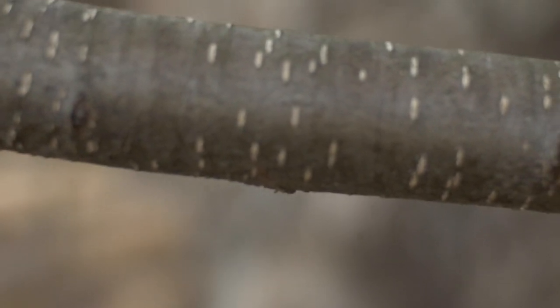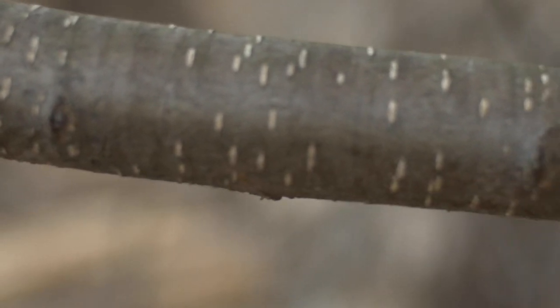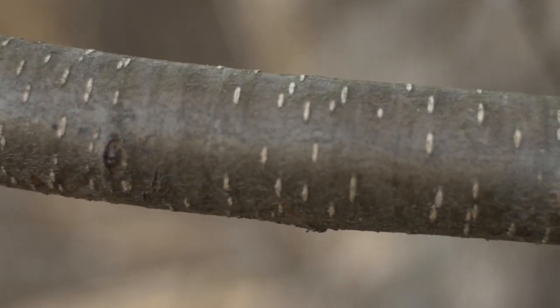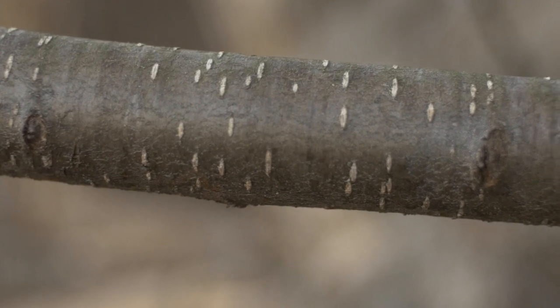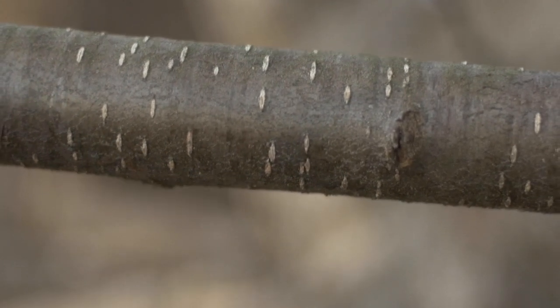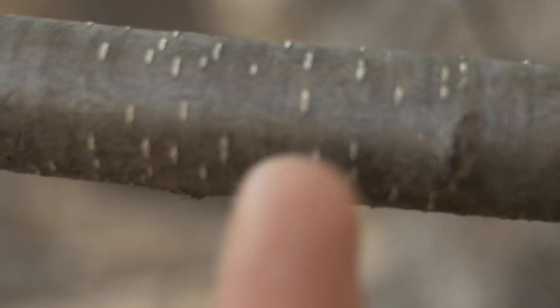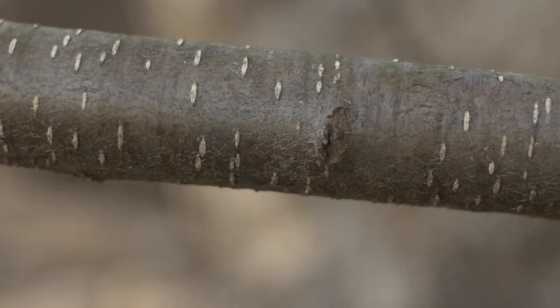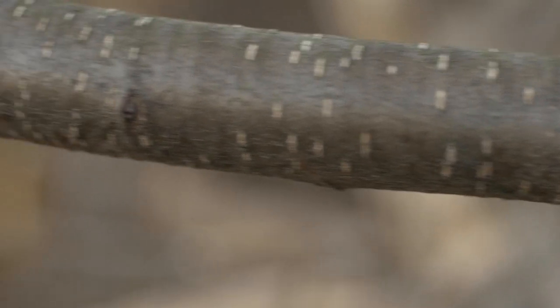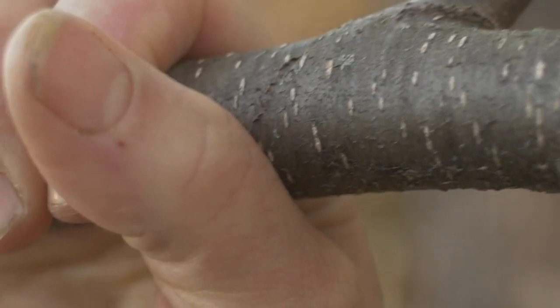We've just climbed up on top of a wood pile to bring down this young cherry tree, so you can see what black cherry bark looks like when it's young. It's quite shiny, smooth, gray, and it has these light gray horizontal lenticels. This is the kind of bark you'll see in young trees or in new growth of older black cherry trees.